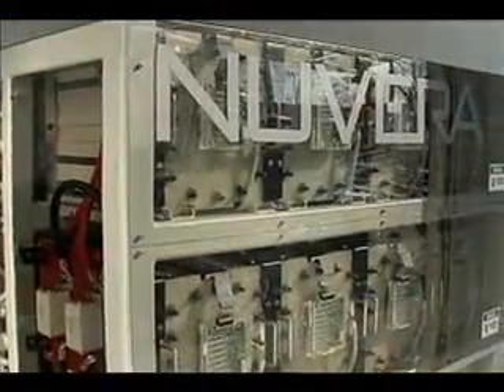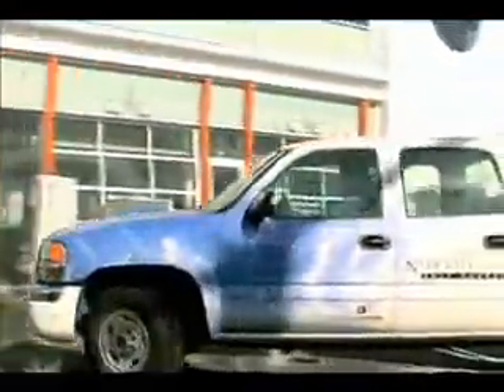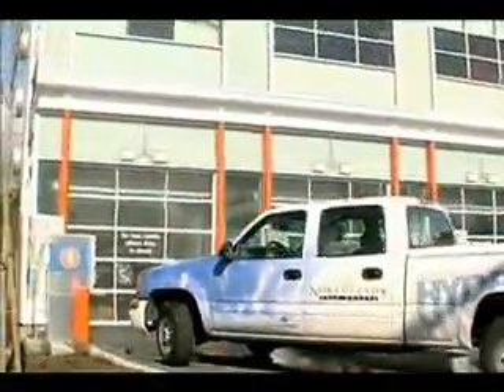The fuel cell here at EasyWash is a 150-kilowatt combined heat and power fuel cell. We produce enough electricity to power the entire site. Additionally, when we produce that power, it also produces heat. We turn that heat into hot water and use that hot water to wash cars.